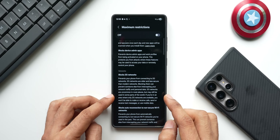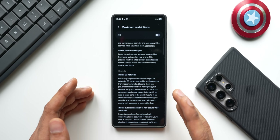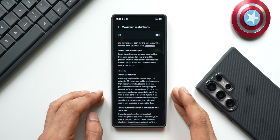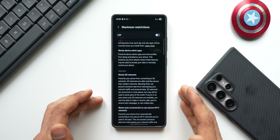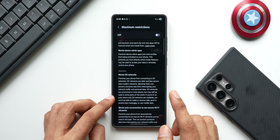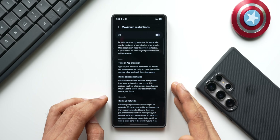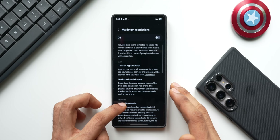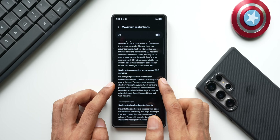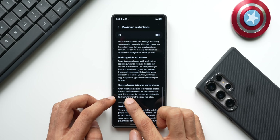Because 2G networks are less secure nowadays, Samsung has given us the option to block them. You may think 2G networks aren't available, but in some areas your phone might automatically switch from 5G to 2G where there is very low network coverage. So if you're worried about security there, you can enable maximum restrictions. When you enable maximum restrictions, it also enables other features such as: turns on app protection, blocks device admin applications, blocks auto reconnection to non-secure Wi-Fi networks, blocks auto downloading of attachments, blocks hyperlinks and previews, and removes location data when sharing pictures.